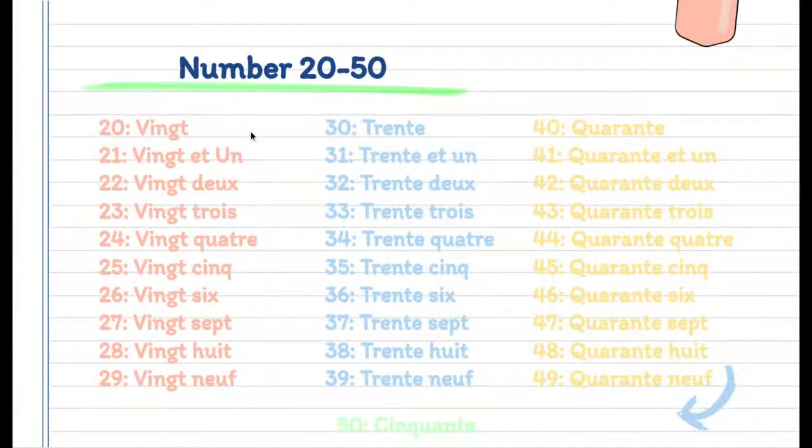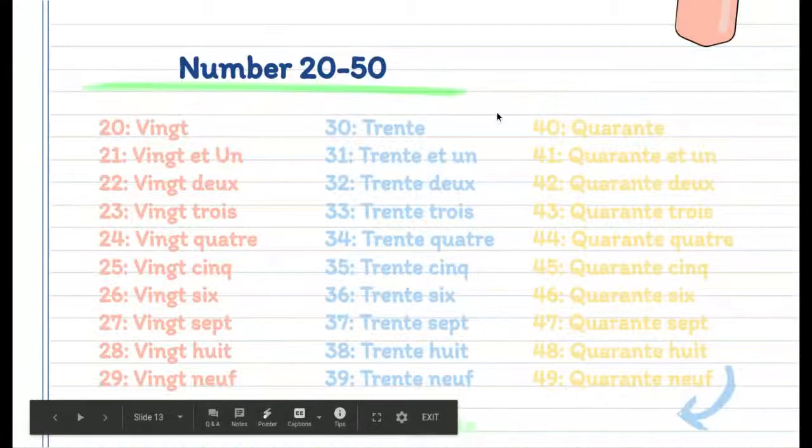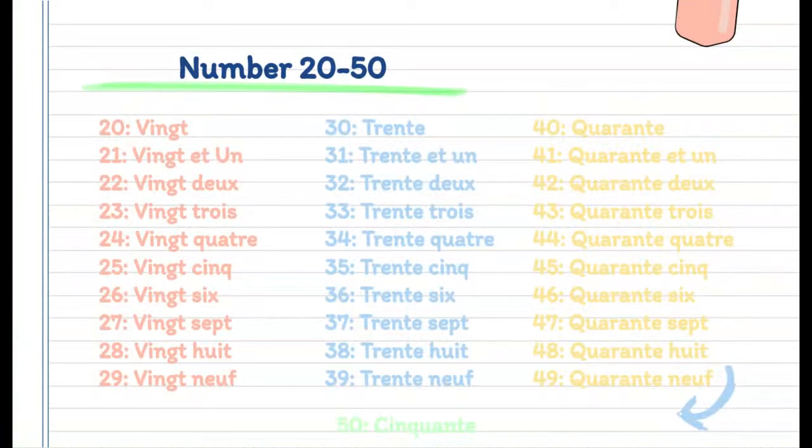So going through all the numbers: 20 vingt, 21 vingt et un, 22 vingt-deux, 23 vingt-trois, 24 vingt-quatre, 25 vingt-cinq, 26 vingt-six, 27 vingt-sept, 28 vingt-huit, 29 vingt-neuf, 30 trente, 31 trente et un, 32 trente-deux, 33 trente-trois, 34 trente-quatre, 35 trente-cinq, 36 trente-six, 37 trente-sept, 38 trente-huit, 39 trente-neuf, 40 quarante, 41 quarante et un, 42 quarante-deux, 43 quarante-trois, 44 quarante-quatre, 45 quarante-cinq, 46 quarante-six, 47 quarante-sept, 48 quarante-huit, 49 quarante-neuf, and 50 cinquante.